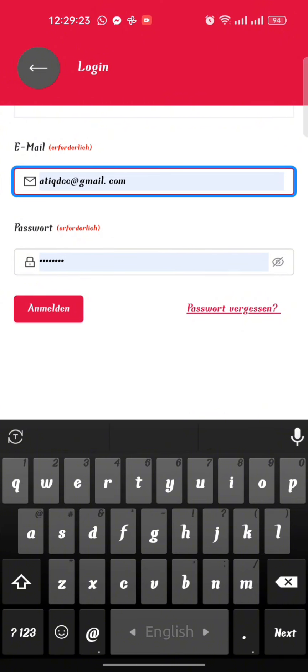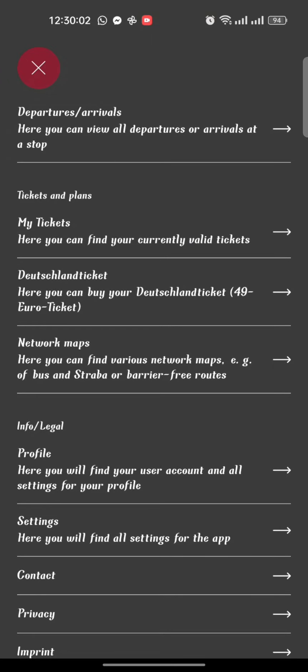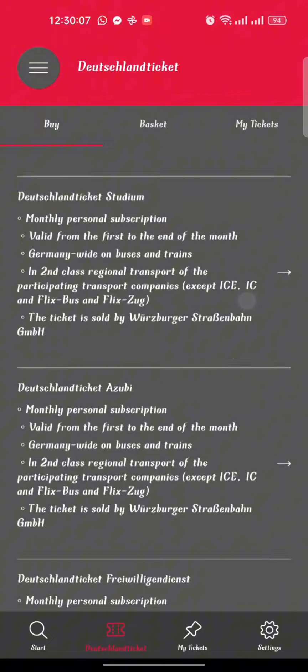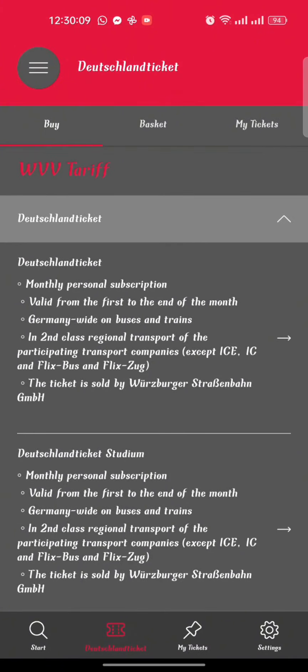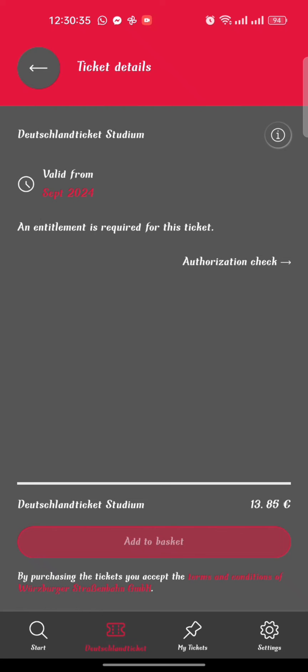After configuring your payment system, you will find a login option where you have to log in again with your email and newly set password. Then go to the three-line menu bar again. Here you will find an option for Deutschland Ticket — select it. You will see different types of Deutschland Ticket, but we need to select Deutschland Ticket Studium.